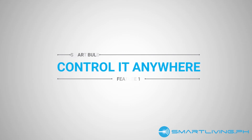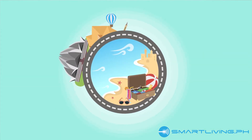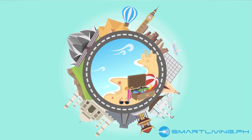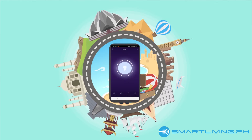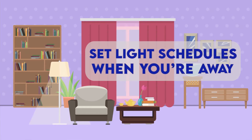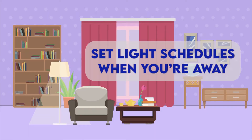Number 1: Control it anywhere. With smart bulbs, you can control your lights anywhere. If you forgot to turn off your light, you just need to open an app and turn it off there. Another practical application of this feature is that you can simulate that someone is home even when you're away for a couple of days. As long as your phone and smart bulb are connected to the internet, you can do this even when you're thousands of kilometers away.